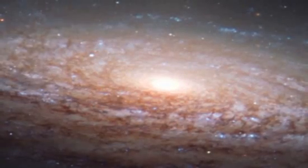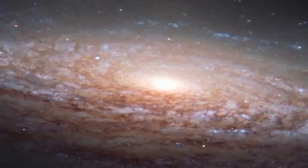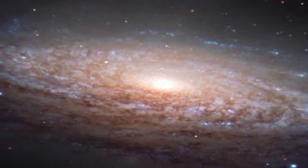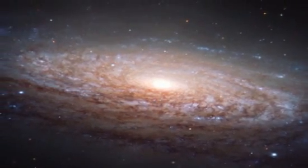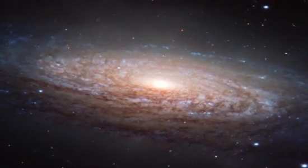If only Herschel were alive to see this new image — his foggy nebulosity now resolved into luminous spiral arms, infused with reddish older stars and pockets of young hot blue stars borne out away from the galactic core.